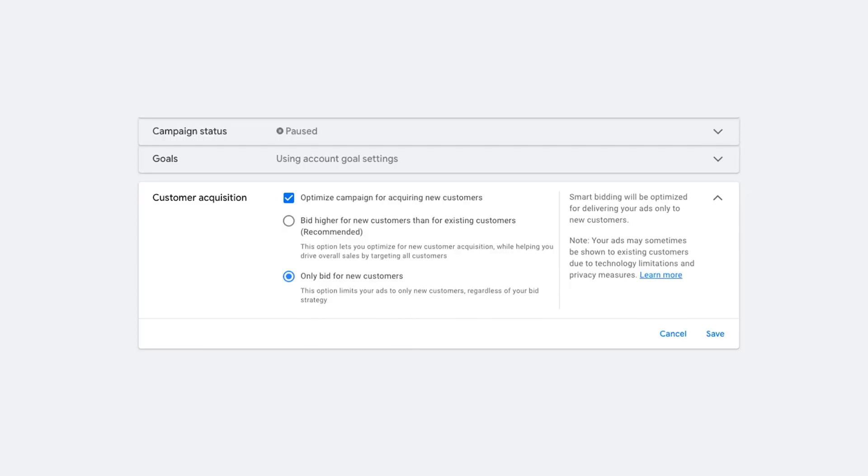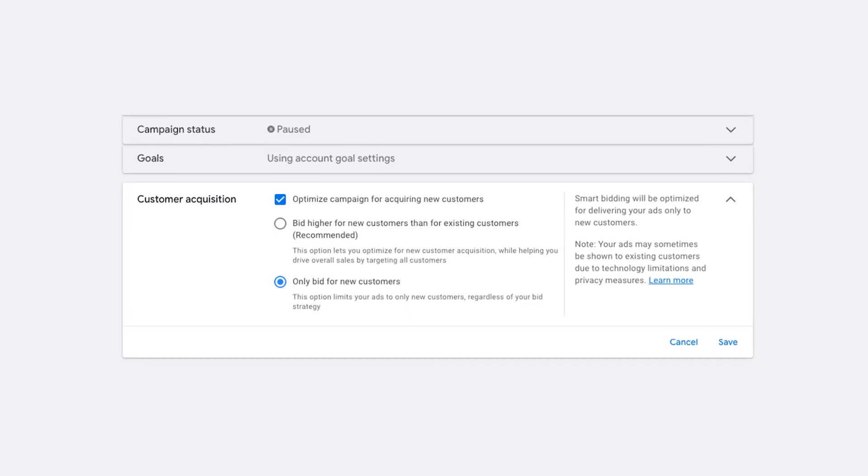Our standard shopping campaigns are going to be allowed to target everyone. We're not touching new customer only, we're not doing any fancy settings. Make sure your location settings are set up properly, use your best performing products, and don't go over the top here.